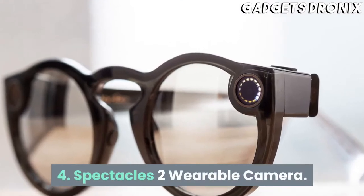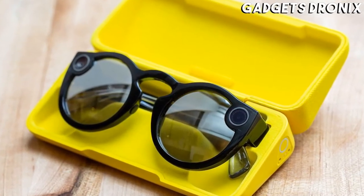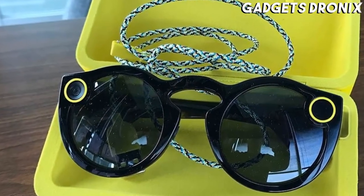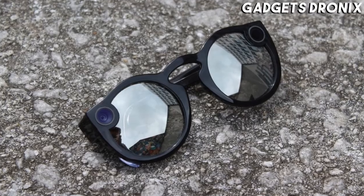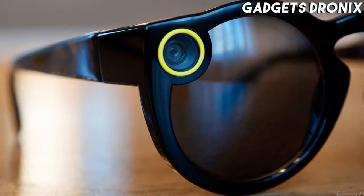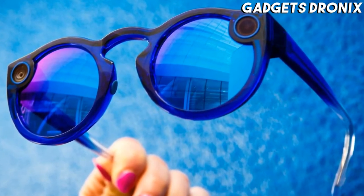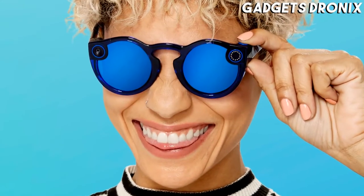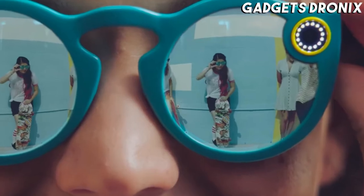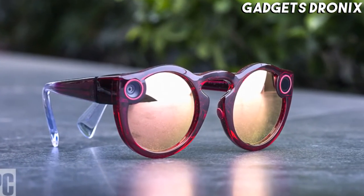Number 4: Spectacles 2 Wearable Camera. These glasses offer one of the most unique ways of capturing videos. They look and feel like regular sunglasses, but allow you to capture moments hands-free. They provide fantastic video quality and clear audio but still offer extremely long battery life. Casey Newton from The Verge said in his review that these glasses have faster download speeds, better audio, and a smaller form factor compared to the previous generation of spectacles.